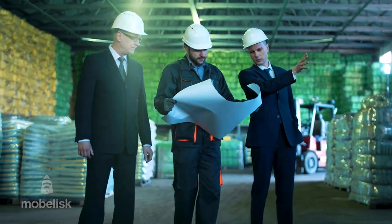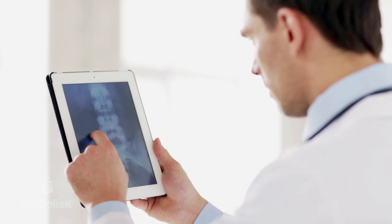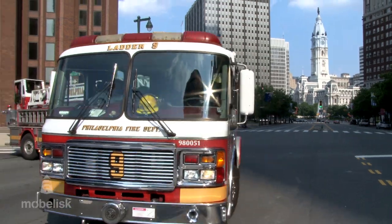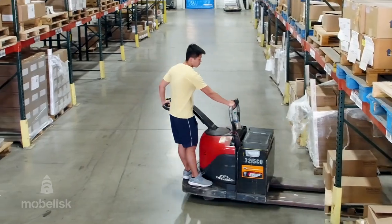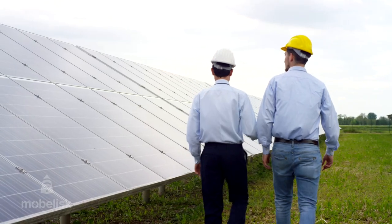The days of stationary offices and stuffy workplaces are long gone. With today's mobile technology, we're always connected and on the move. Today's businesses have fluid and ever-changing workforces that are serving tech-savvy and empowered customers.